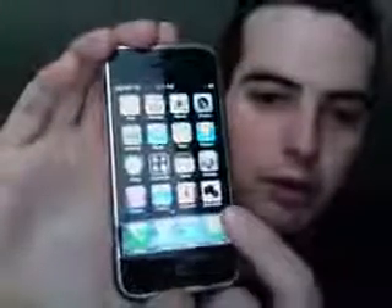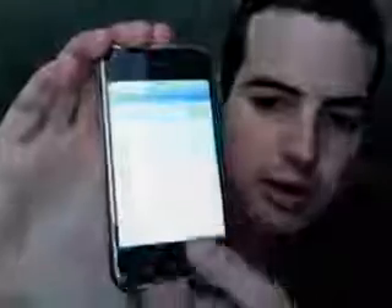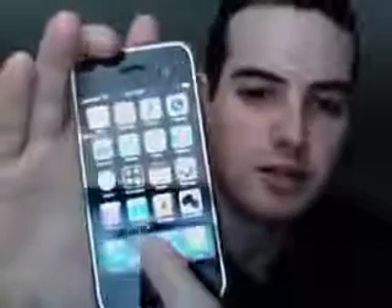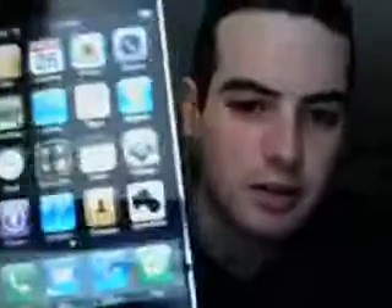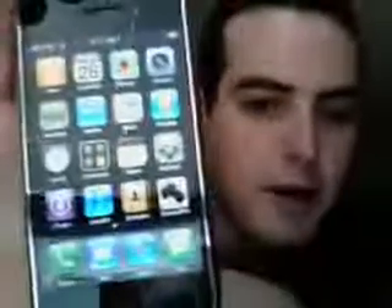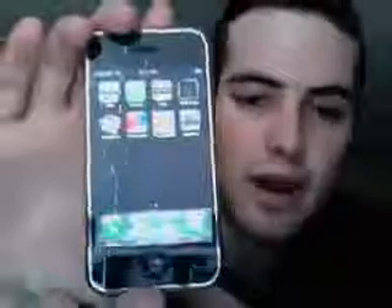Anyway guys, as you can see — or as I'll show you here — I'm running 1.1.3. I'll hold down the icon here to make them do their little jiggly dance so you can see it. See them doing a little jiggly there? And you can see the installer app on there as well. It's been hacked again.